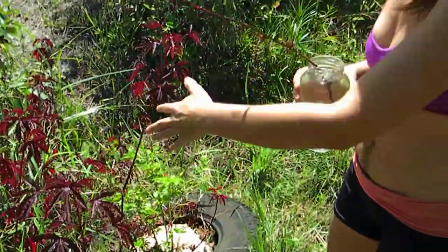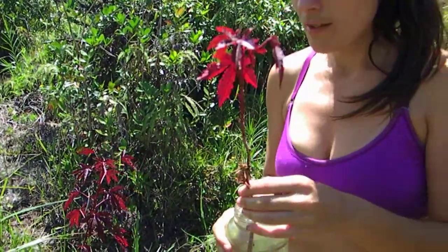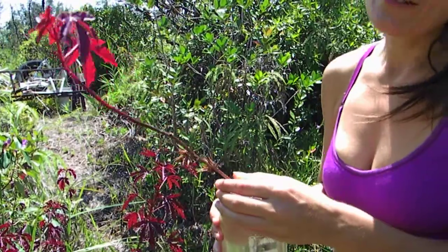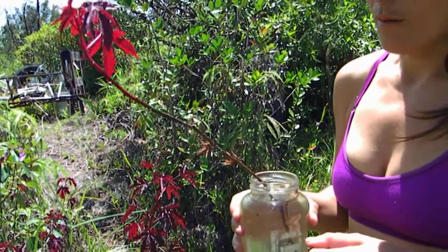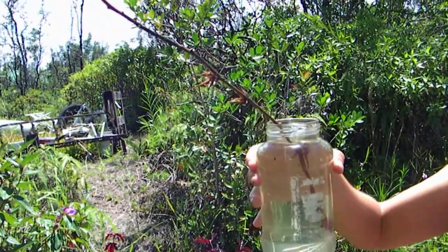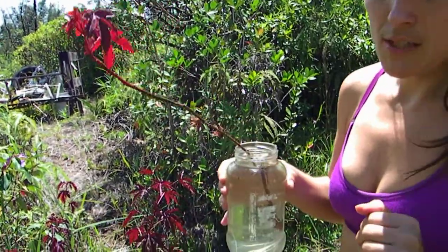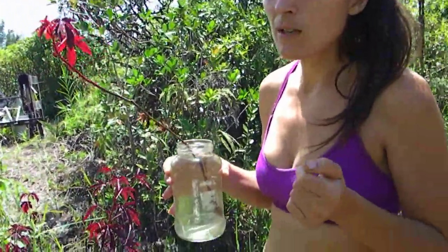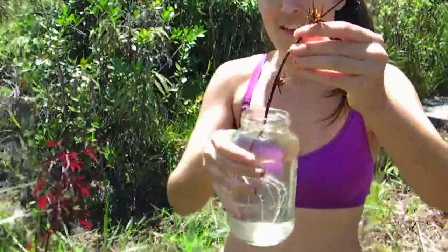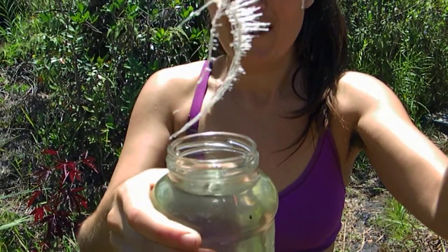I was weeding around this area and I accidentally broke a stem — I felt so bad. So I decided to do an experiment to see if I could root it just from this broken piece. I put it in a jar, filled it up with water all the way to the top, and let it sit outside mostly in the shade but with some sun. It's been about two weeks — let me show you how it looks on the bottom. Look at all those roots!